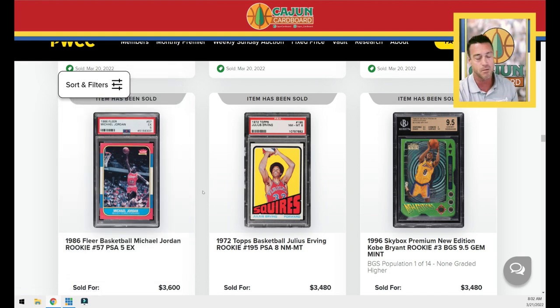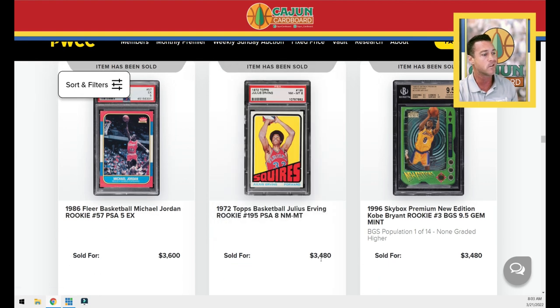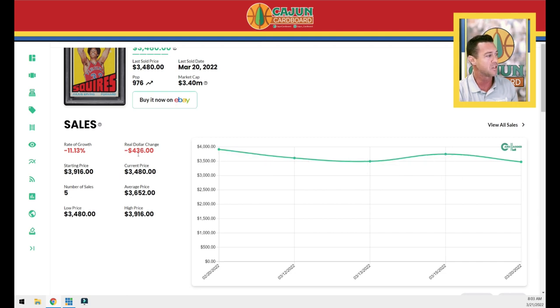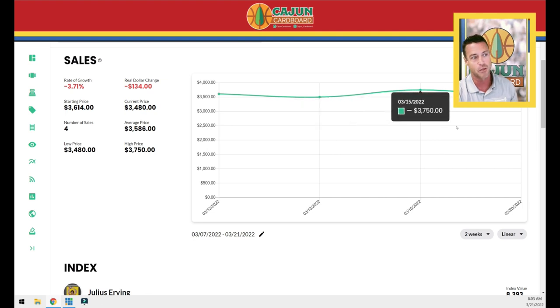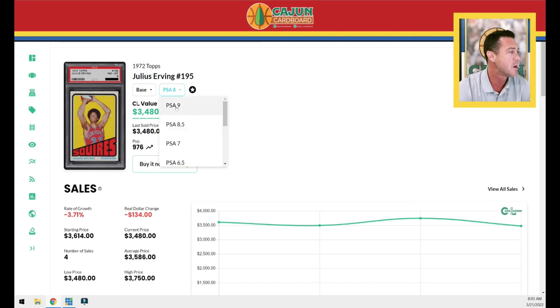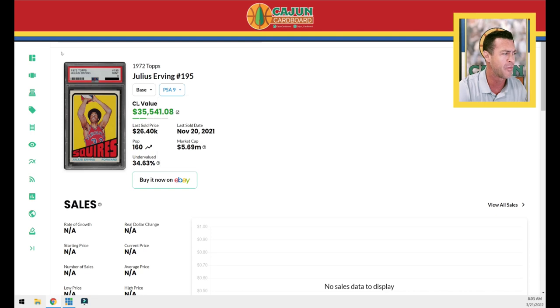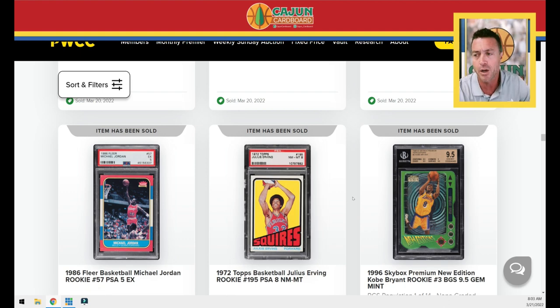We've got a Jordan PSA 5 86 Fleer — looks like a little roughness on the corners, what you'd expect with a PSA 5. Let's see if our 1970s Hall of Fame trend continues. This Doc rookie card when he was with the Virginia Squires sells for $3,480. Looking at Card Ladder — right on the number. It's down 11 percent over the past month but kind of undulating, and over the last two weeks down about three percent. We're staying on the number. In PSA 8 that card is the standard grade — if you jump to PSA 9 you're talking a $26,000 to $30,000 card, and for the PSA 10 you won't even find it on Card Ladder; it's like a pop 2.